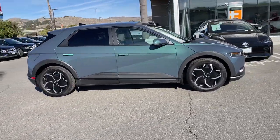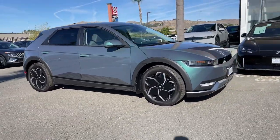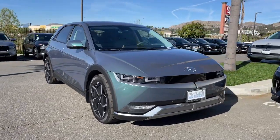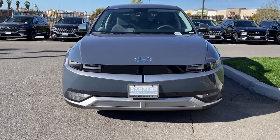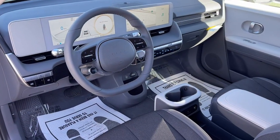The following are some of this vehicle's highlighted options: heated steering wheel, Apple CarPlay and/or Android Auto, keyless entry, navigation system, power liftgate, premium sound system, satellite radio, heated mirrors, power driver seat, and alarm.